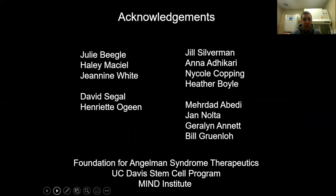I'd like to acknowledge everyone involved with this project: my lab members Julie Haley and our Vivarium staff including Janine, Dr. Siegel's lab, everyone in Dr. Silverman's lab, and our clinical team — the PI of the clinical trial Dr. Abedi, Dr. Nolta, Gerilyn, and Bill. Funding has been provided by the Foundation for Angelman Syndrome, the UC Davis Stem Cell Program, and the MIND Institute. Thank you all for watching this FAST Summit.